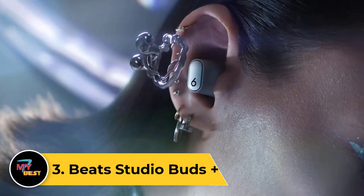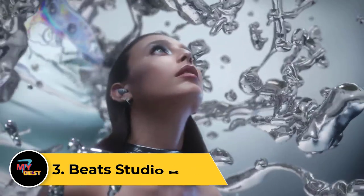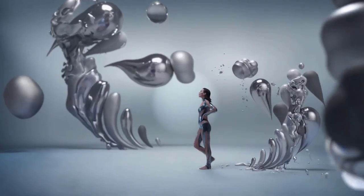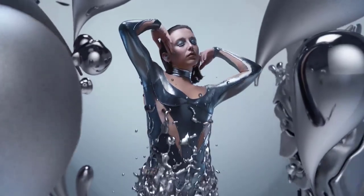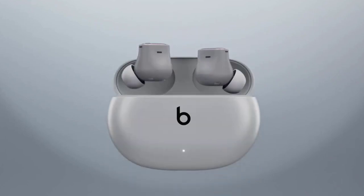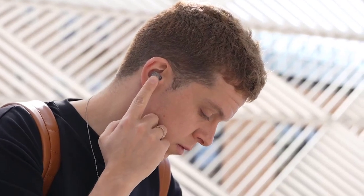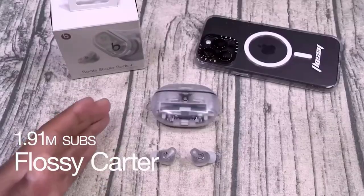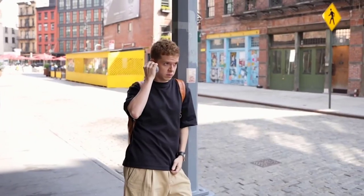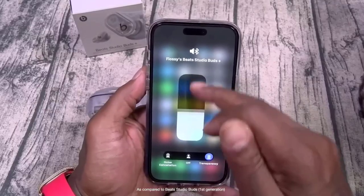Number 3: Beats Studio Buds Plus. Specific information about the Beats Studio Buds Plus may not be fully available. Product names and releases can change over time, and new products may have been introduced recently. For the latest information on its features, specifications, and any advancements over its predecessors, check the official Beats by Dre website, reputable electronics retailers, or reliable tech news sources. You can also refer to user reviews for real-world experiences with the product.